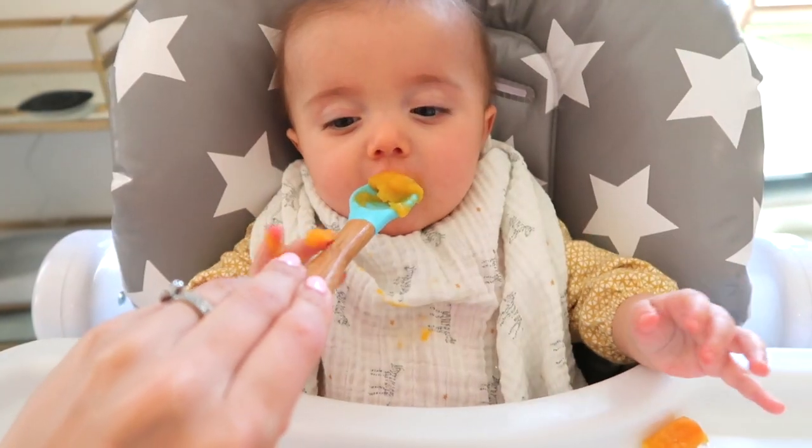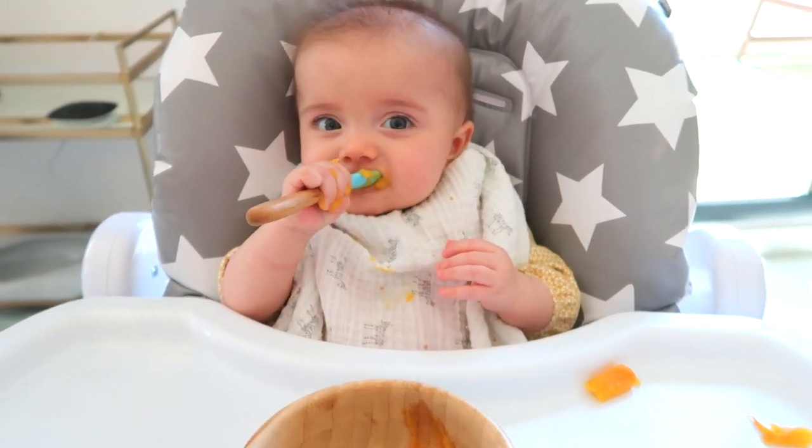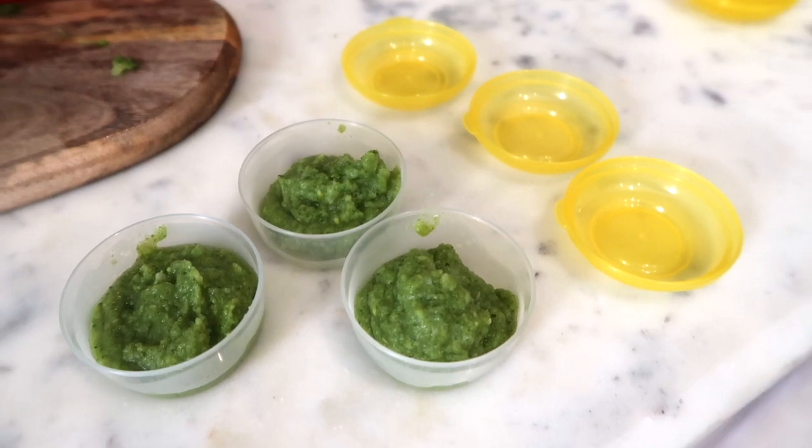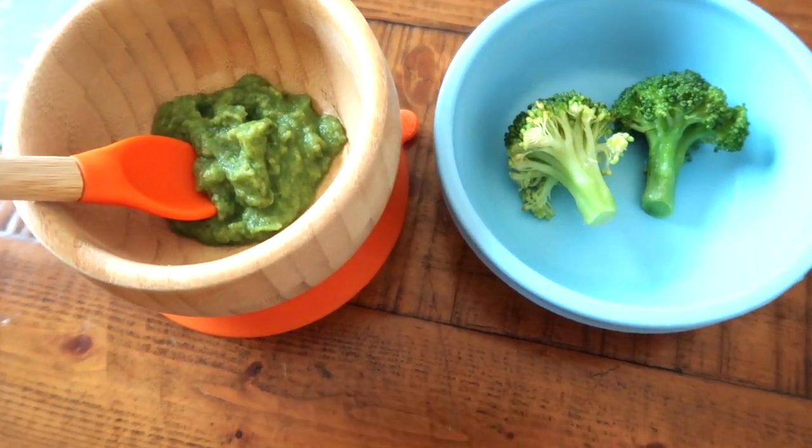Hi guys, welcome back to my channel. Today I'm going to be sharing with you our baby weaning journey. So if you're new over here, I'm a mom of two — I have a two year old and a six month old. So you guys have caught us right in the middle of weaning, probably the best time to be sharing with you everything from our method, what we are feeding my little one, and everything from do's and don'ts and hints and tips that I have picked up along the way.